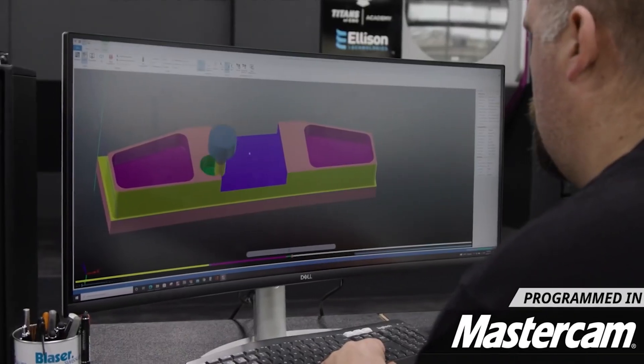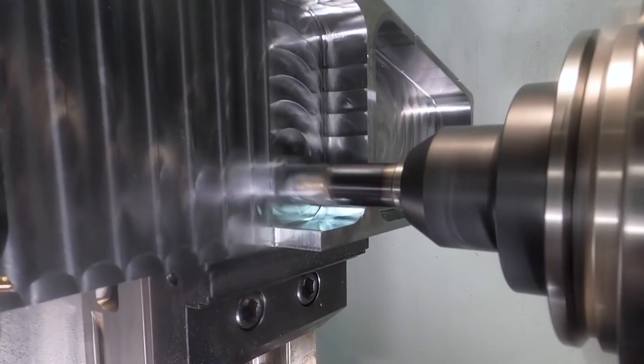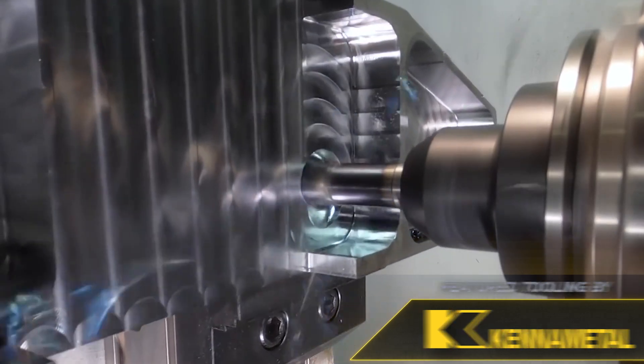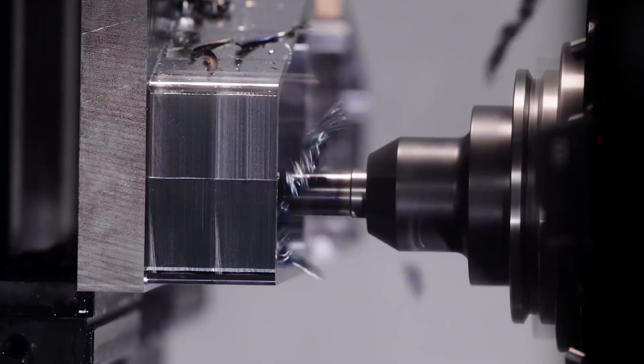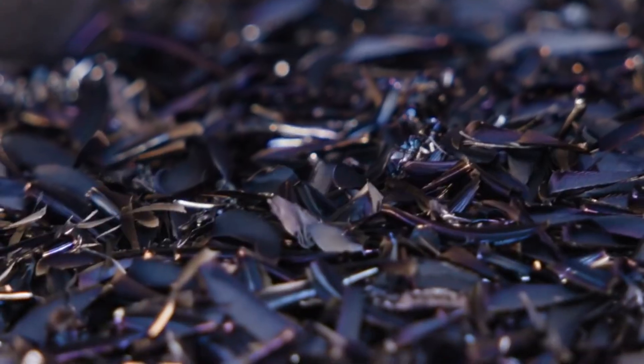If I can just get after this material in one hour and go through inserts or a tool, it might make sense if I'm taking off a huge amount of material. You've got to figure out what's worth it. If this was going to take five hours and in five hours I'd get one part roughed — and the material is inconel or monel —